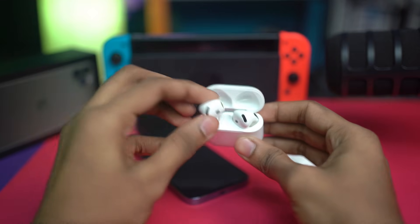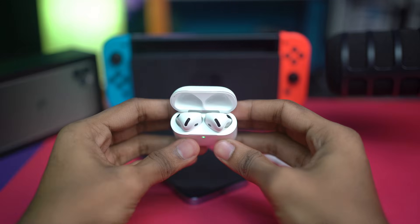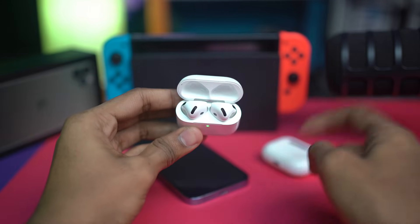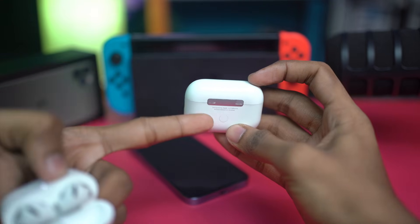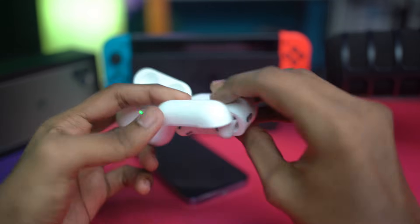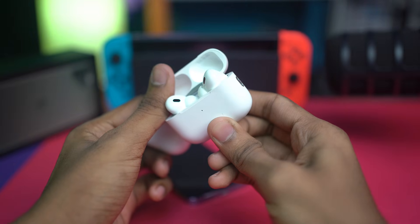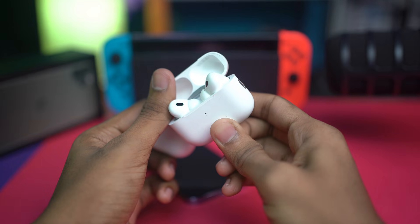For the last solution, reset the AirPods themselves. Put both AirPods into the case first and open the lid. On models with a button on the back of the charging case, press and hold that button for 15 seconds. After the time passes, the light on your AirPods case will change — it will mostly turn red — and your device will be reset.